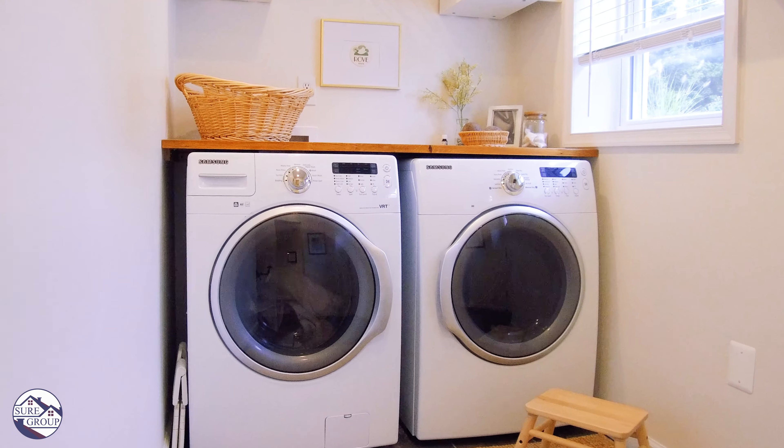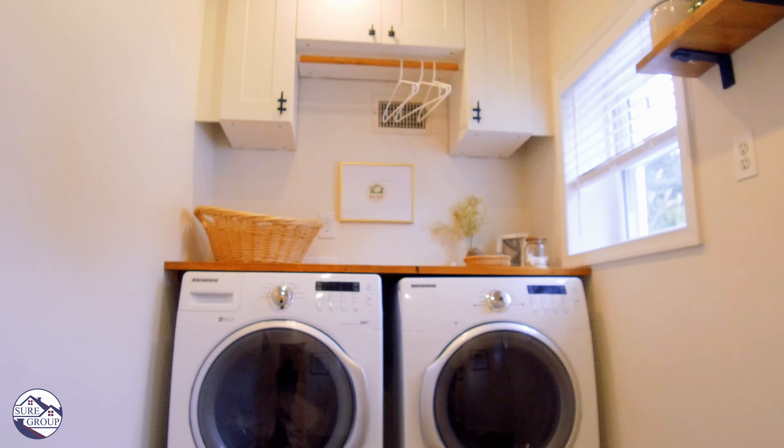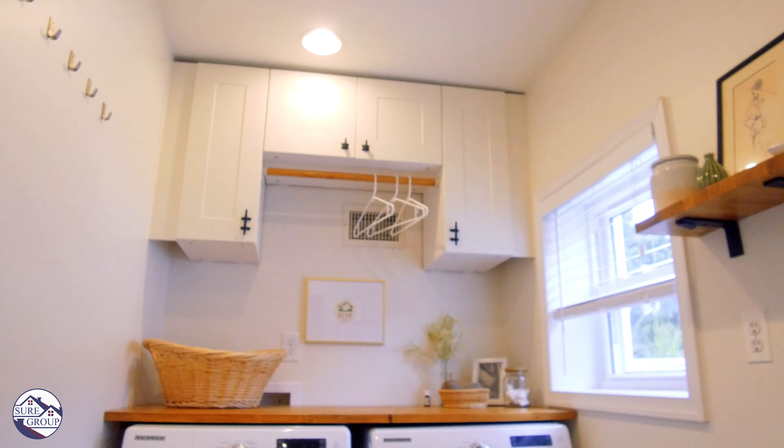This is probably the nicest laundry room you're going to see in the Canton/Highland Town area. Slate floors and a nice wooden top over your full-size laundry.